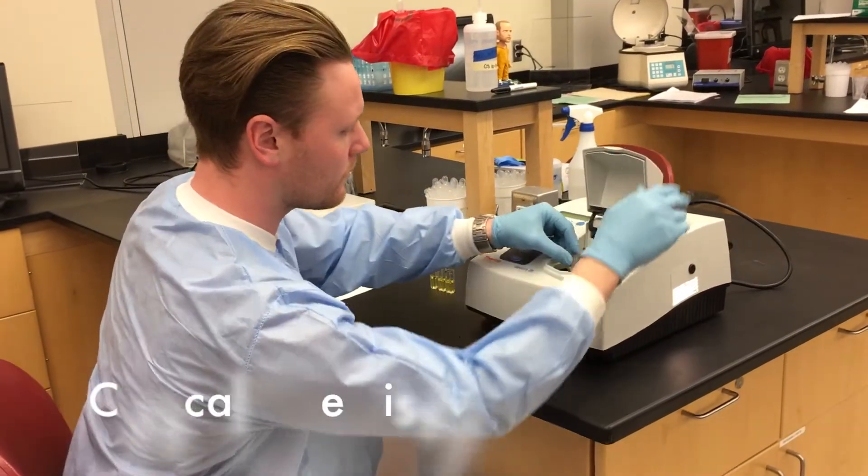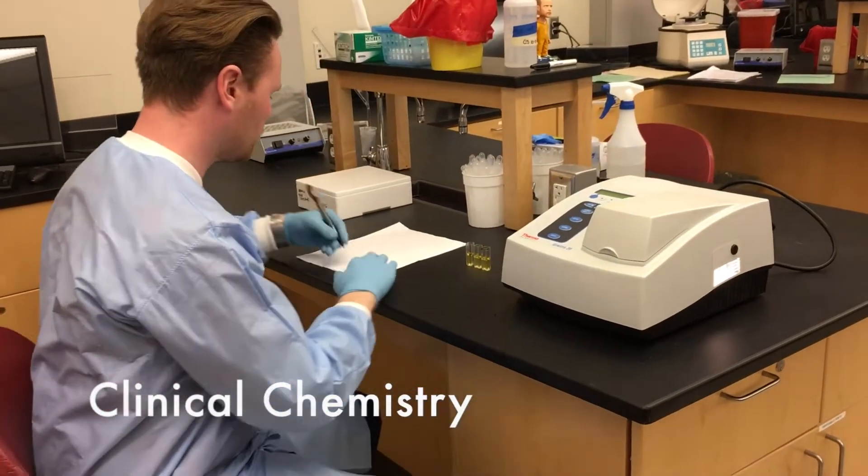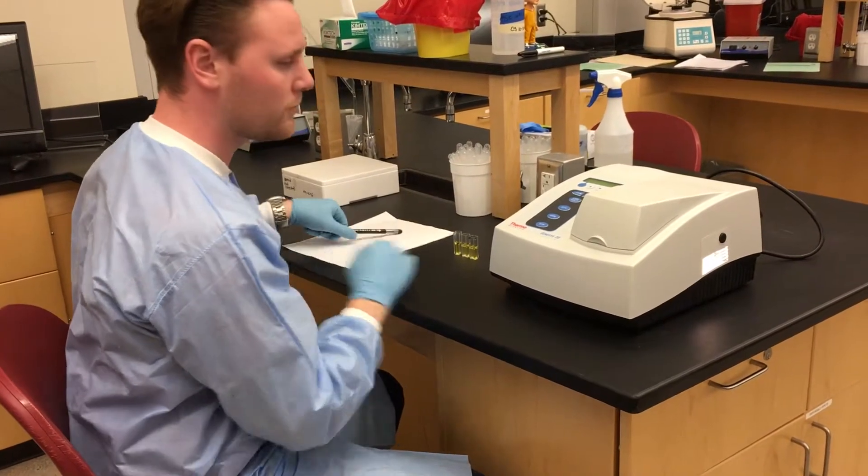In the chemistry lab, medical laboratory scientists are responsible for analyzing the chemical composition of bodily fluids and aiding in the possible diagnosis of abnormal results and pathological medical conditions.